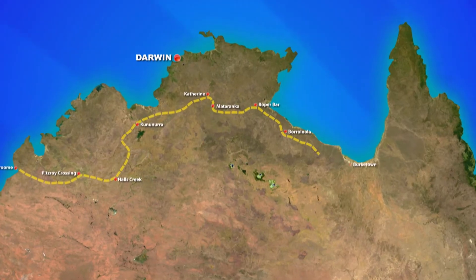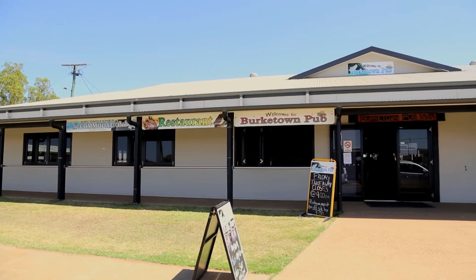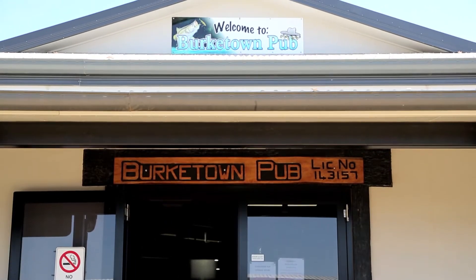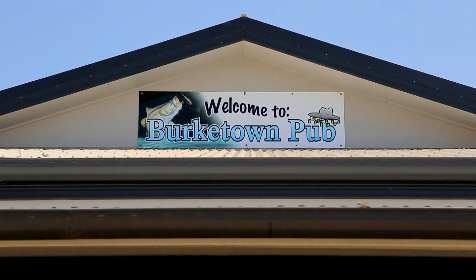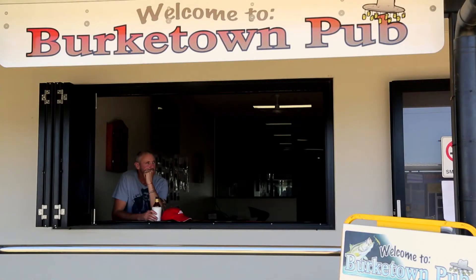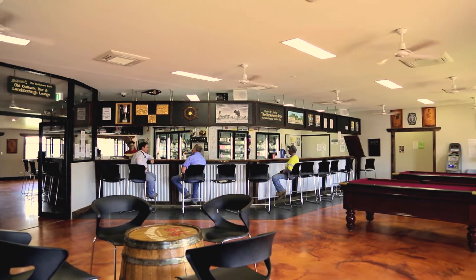My next stop is the Burktown Tavern to have a XXXX with a couple of cane toads. The old country pubs through this area can tell a tale or two. On the 22nd of March 2012, the 92-year-old pub was destroyed in an early morning fire. So today it's a new look pub in town — it sells the same stuff, but hasn't got the decades of vintage Aussie outback stories.